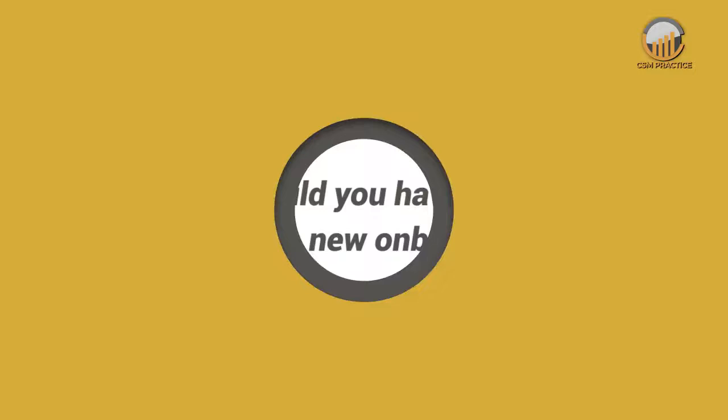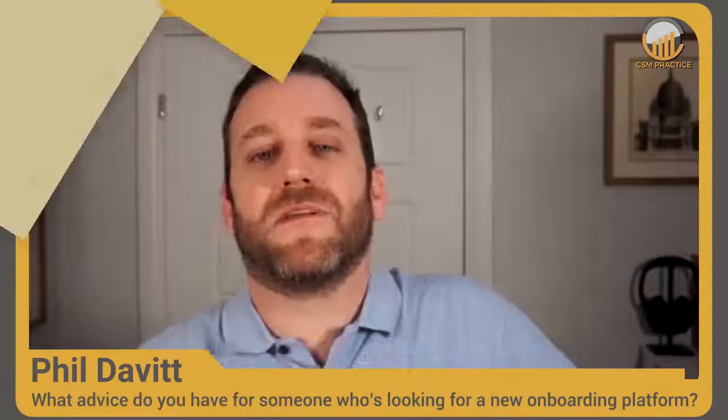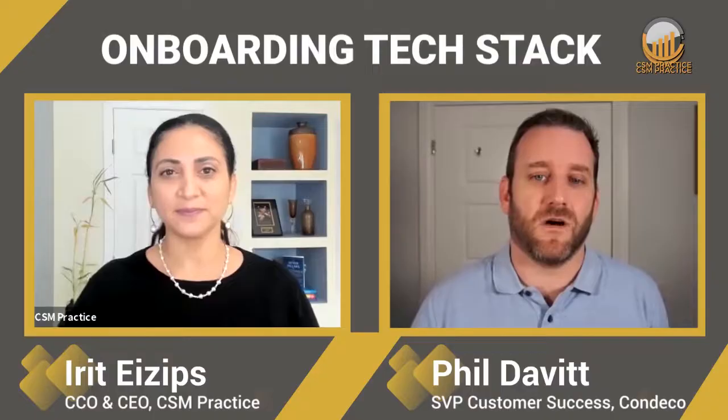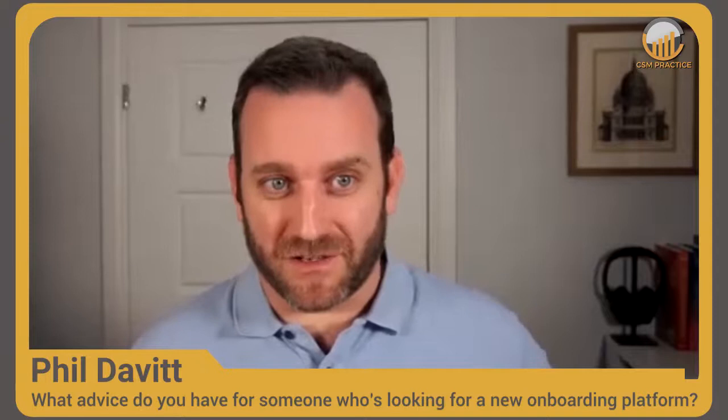Looking back, if you could give yourself advice, would you do anything differently? What are your tips on how to approach selecting an onboarding tool? It's incredibly important to understand where you are today, where you want to get to, and have plans to move forward. Don't put it all on the tool — don't say the tool is going to fix all the problems. Know what those problems are, define what the solution is, and know how the tool is going to help you do that. We've all seen customers who put a tool in place on top of poor processes and it just doesn't work. Make sure the tool is specifically going to help fix those issues — check exactly what features it's going to use. And the last piece is to make sure you're considering the relationship you want to have both internally and with the vendor.